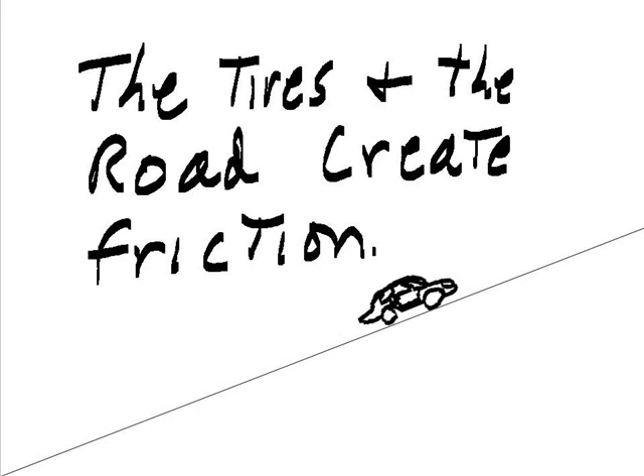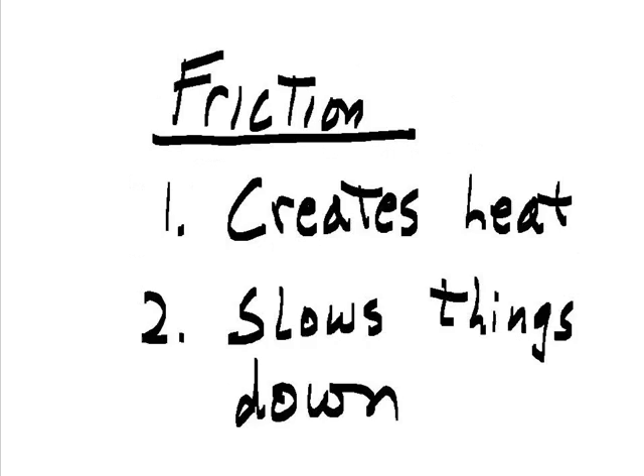The tires and the road create friction. Friction creates heat. Friction slows things down.